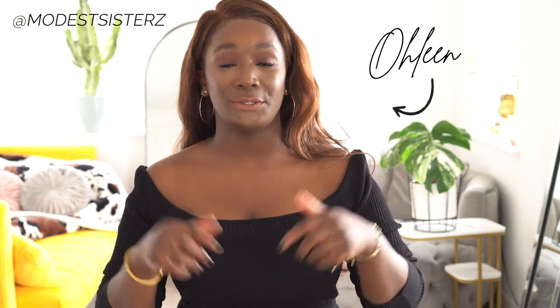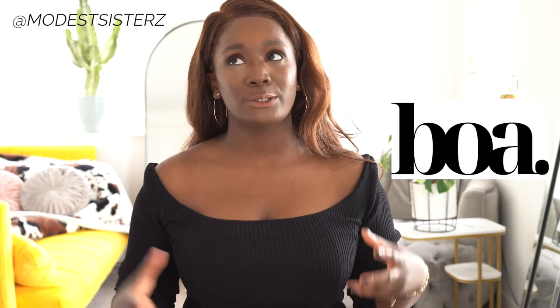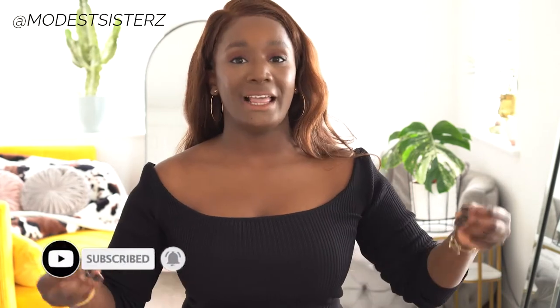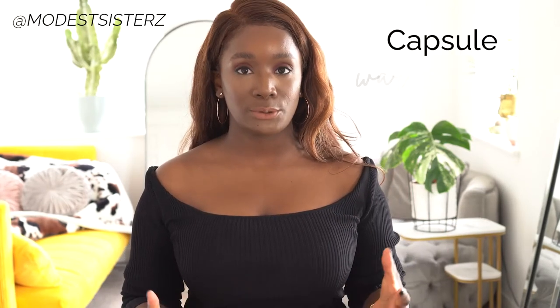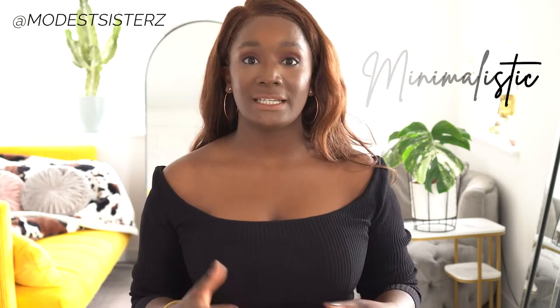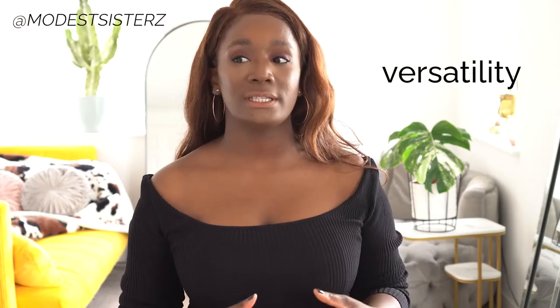Welcome to my channel! I'm going to do a try-on with items from BOA, which stands for Because of Alice. This is a brand by a fellow YouTuber who has always had a dream to have a clothing line. She launched in 2020 and is all about capsule wardrobe simplicity — her slogan is 'the art in simplicity' — minimalistic, sustainability, versatility.